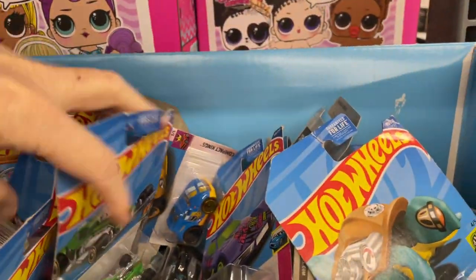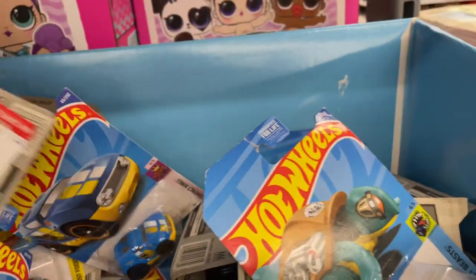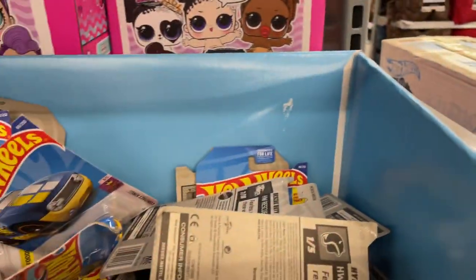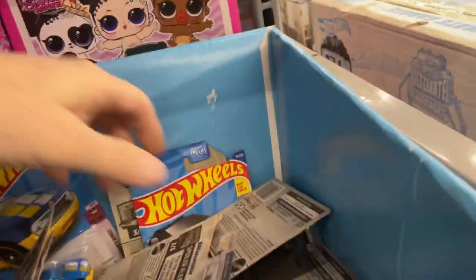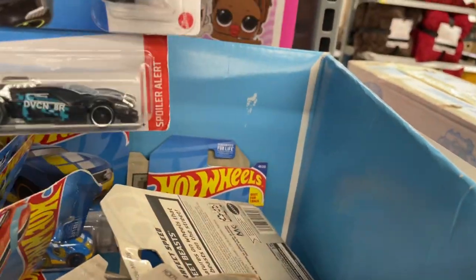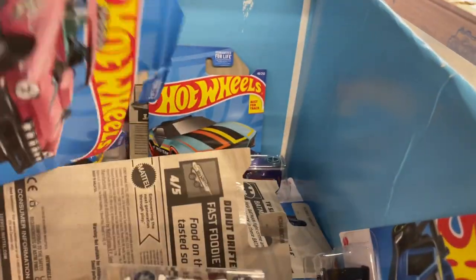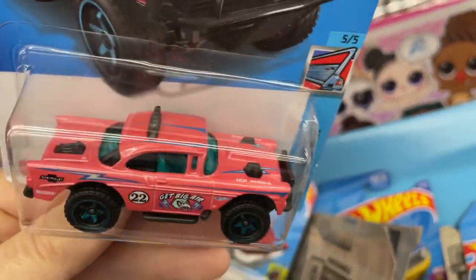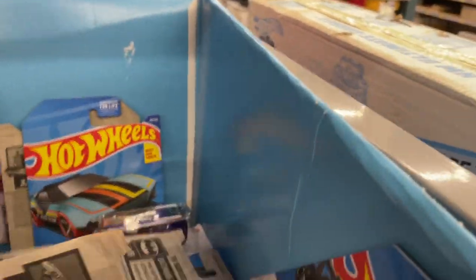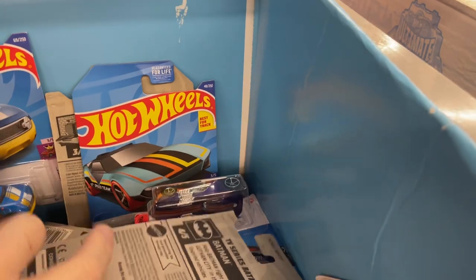I found one! I found one guys! Yeah, I'm hoping to come across some of the ones I haven't picked up yet from P-case before Q-case hits. I think I'm going to find Q-case before I find the P-case cards that I need. Here's the Bel-Air — Big Air Bel-Air. I found this one the other day. Pretty cool to see it in that pink color. Another Donut Drifter.